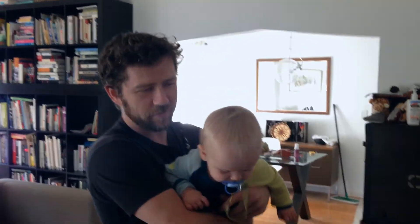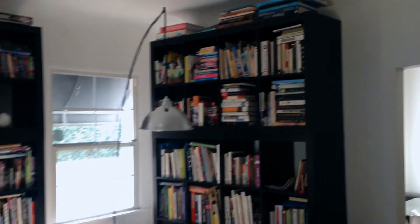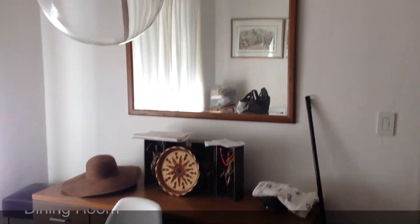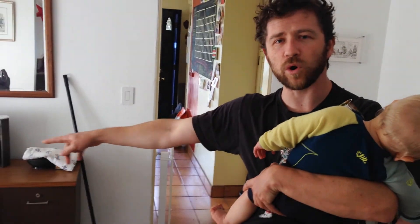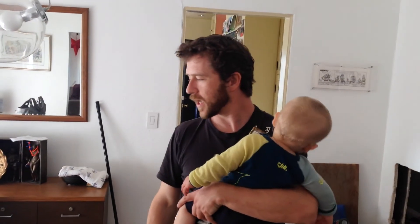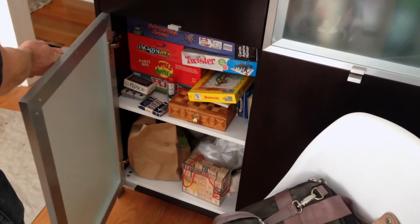This is our living room. In this cupboard, we keep all of our work things because Joe, my wife, and I work from home. Games — we like to play games.